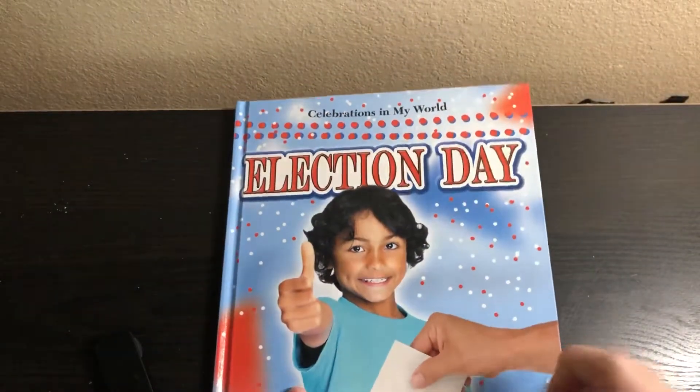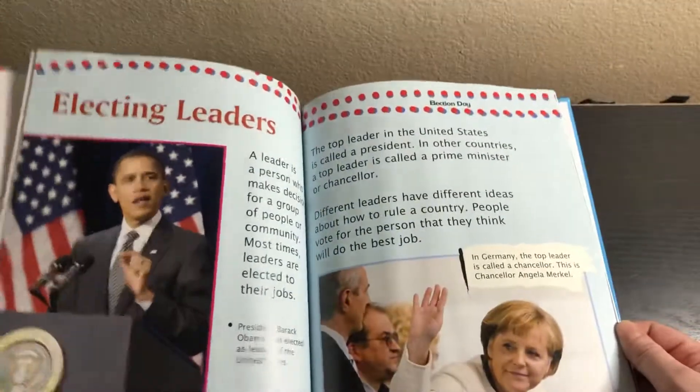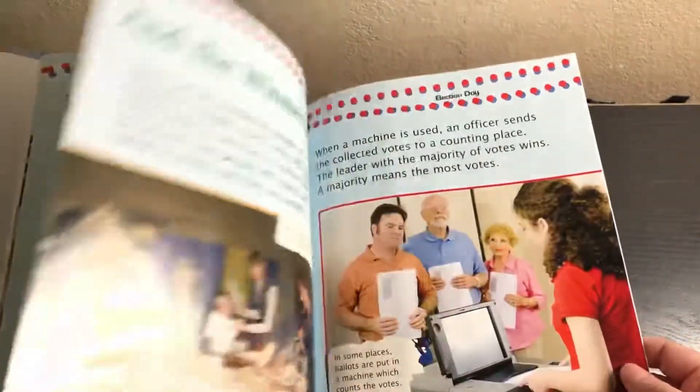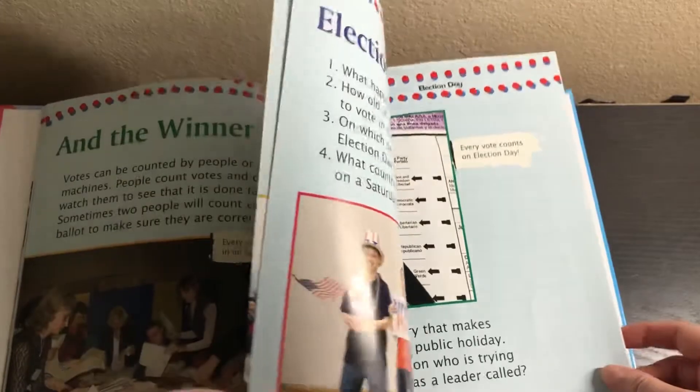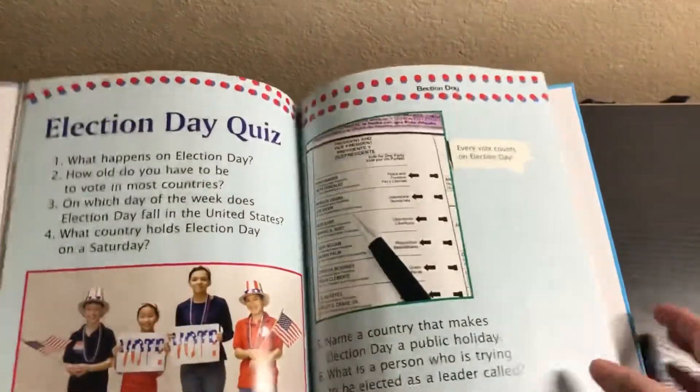And then we have this Election Day book, and this is more for my third and fifth grader to learn about the election. We'll probably just break this up — oh look, it even has a quiz at the end. Very nice, that's perfect. I think this will be really good.